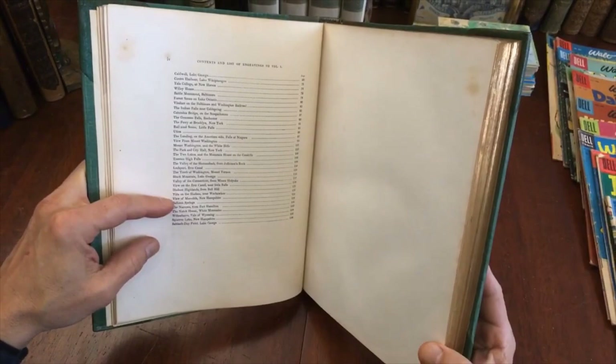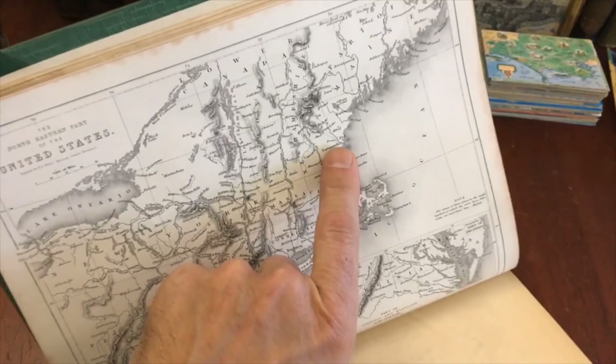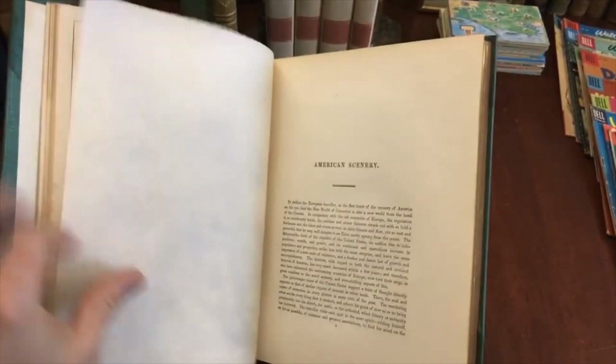A number of these are just an hour and a half north of us — the Notch House up in the White Mountains, Meredith, New Hampshire. These are all vacation spots nearby that are still today quite popular. Here's this map, and we are at this moment right near Portsmouth — Dover, right here. And the White Mountains are just right up in this area, about an hour and a half by car.